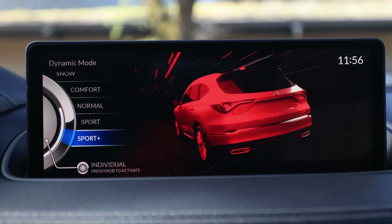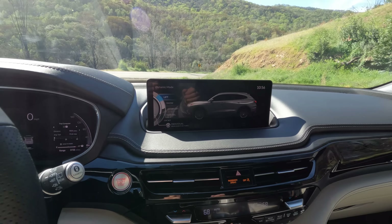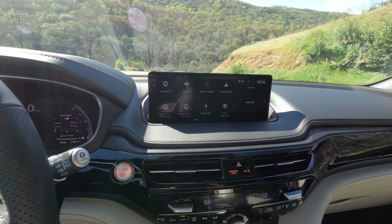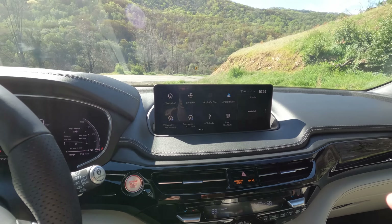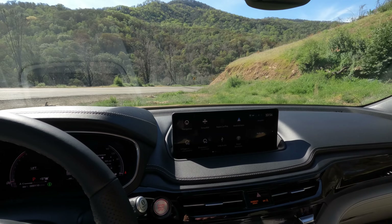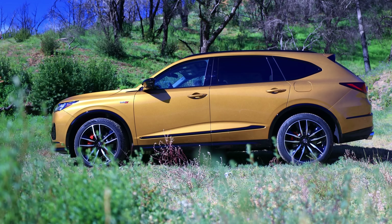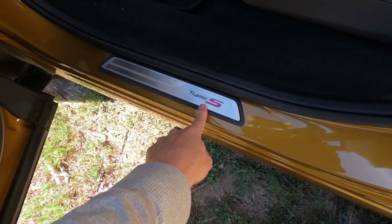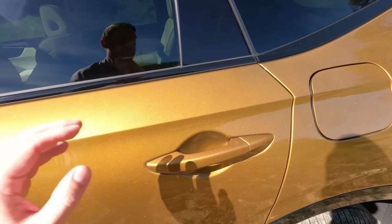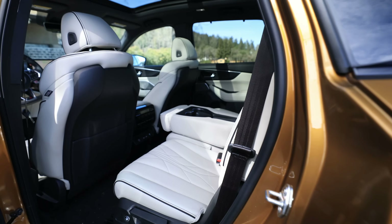Here's the drive mode knob — since it's a Type S, we have Sport mode, and holding it enters Sport Plus. There's also a new mode called Lift. This MDX Type S has air ride suspension, and Lift gives you a couple more inches of ride clearance. The vehicle very smoothly levels itself out. Having air ride should help it ride smoother — definitely stay tuned for the driving impressions.